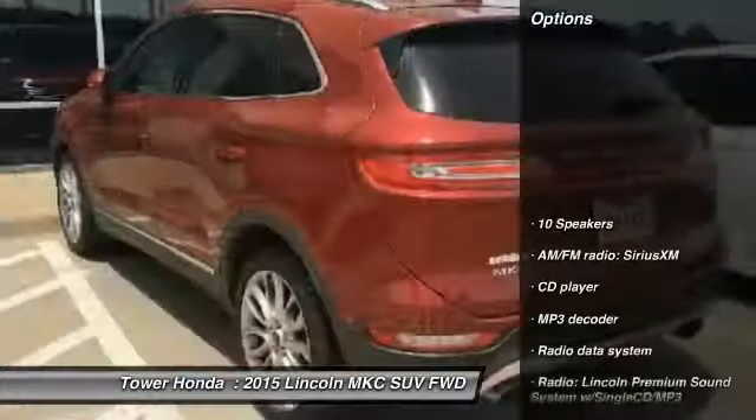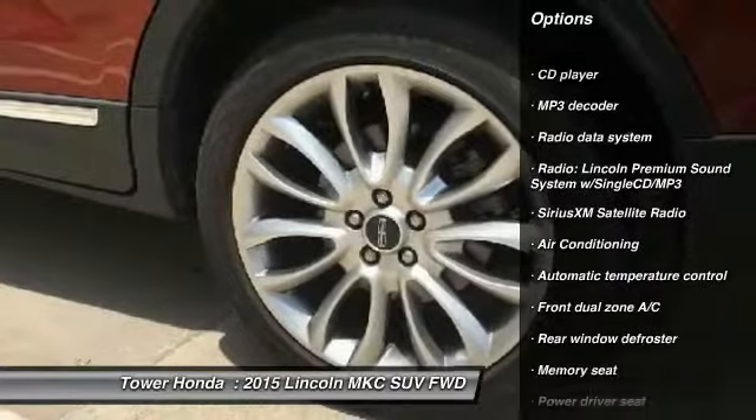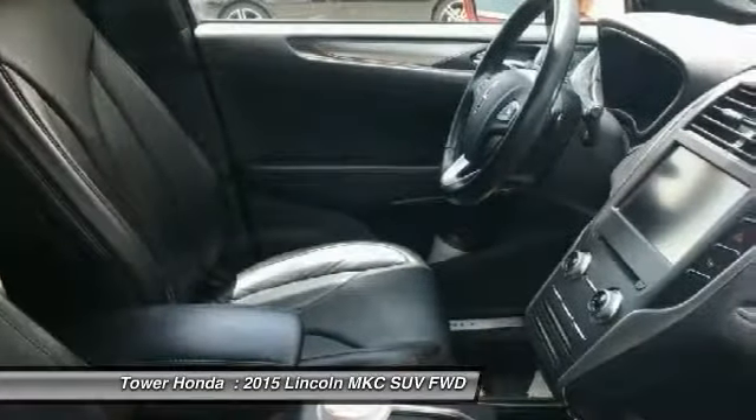Here are some of this vehicle's great options: traction control, power passenger seat, dual airbags, air conditioning, power steering, alloy wheels, four wheel disc brakes, compass, security system, CD player.